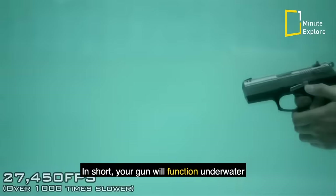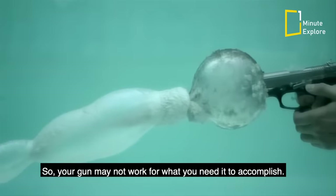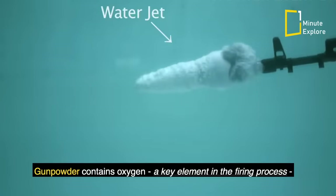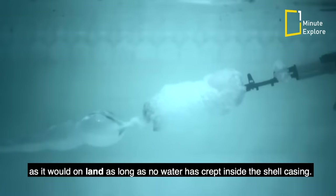In short, your gun will function underwater, but firearms are not very efficient underwater, so your gun may not work for what you need it to accomplish. Gunpowder contains oxygen, a key element in the firing process, so when the trigger is pulled the gun still goes off exactly as it would on land, as long as no water has crept inside the shell casing.